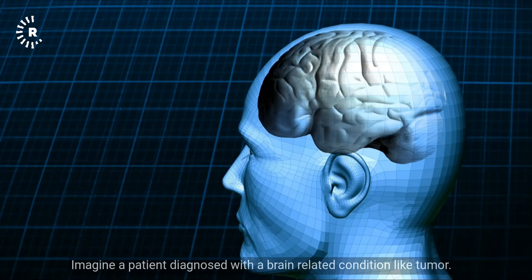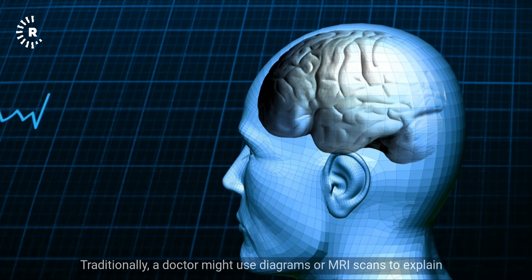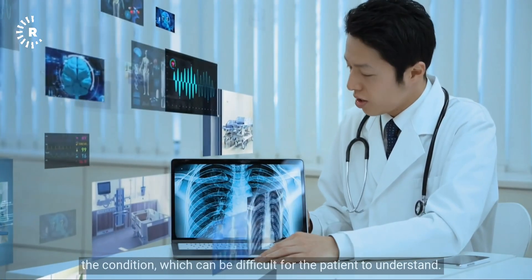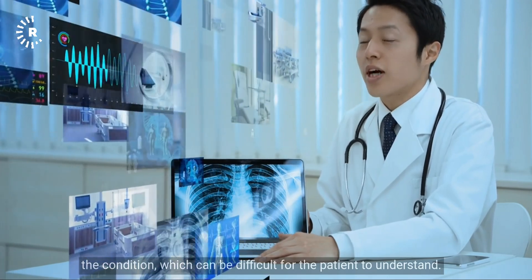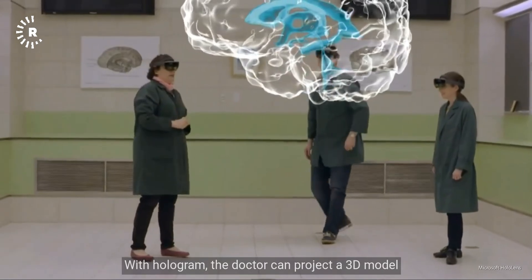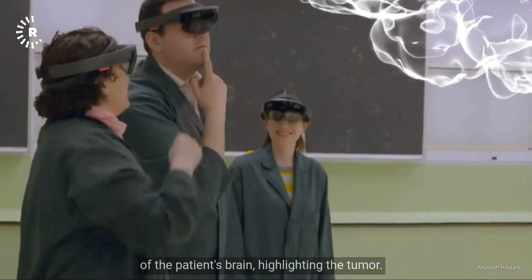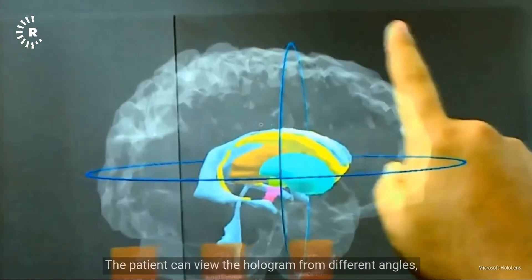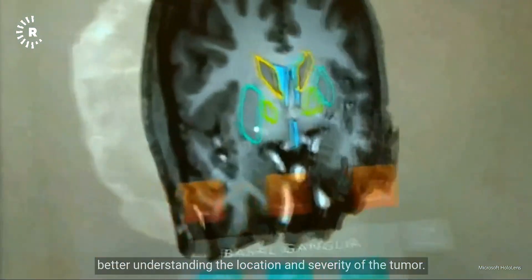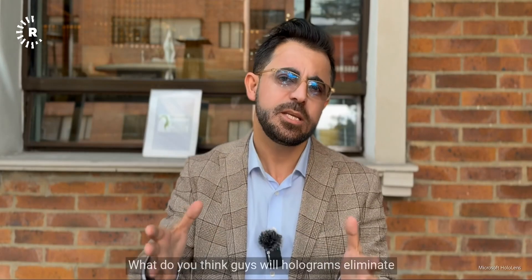Imagine a patient diagnosed with a brain-related condition like a tumor. Traditionally, a doctor might use diagrams or MRI scans to explain the condition, which can be difficult for the patient to understand. With a hologram, the doctor can project a 3D model of the patient's brain highlighting the tumor, and the patient can view it from different angles, better understanding the location and severity of the tumor.